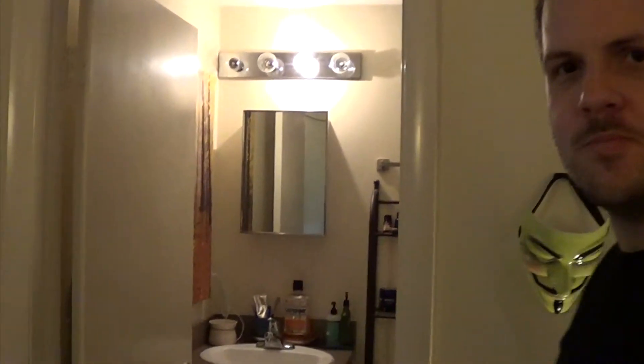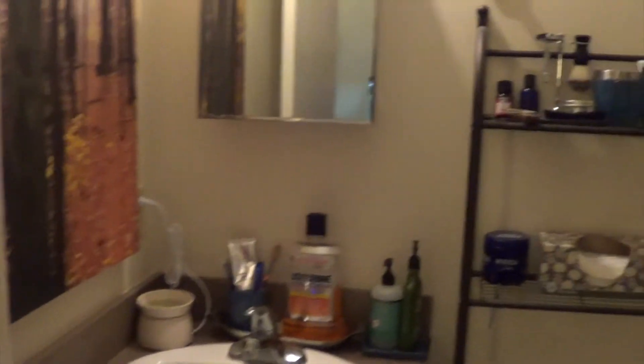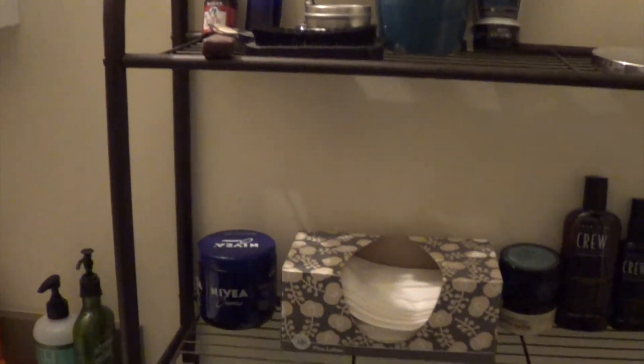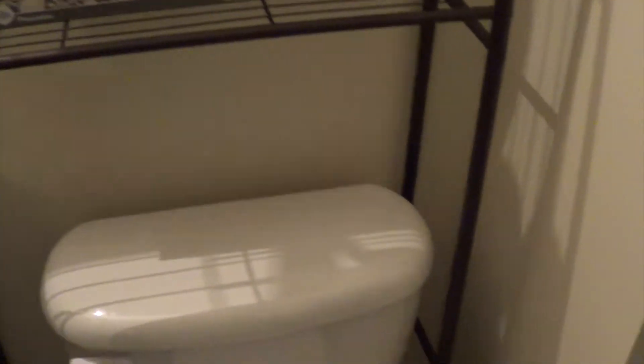Here's my spacious bathroom and my shaving collection. And a homemade table.